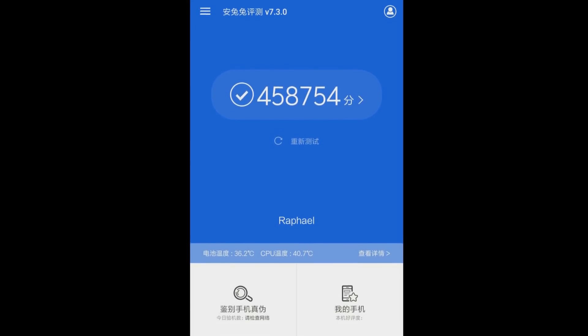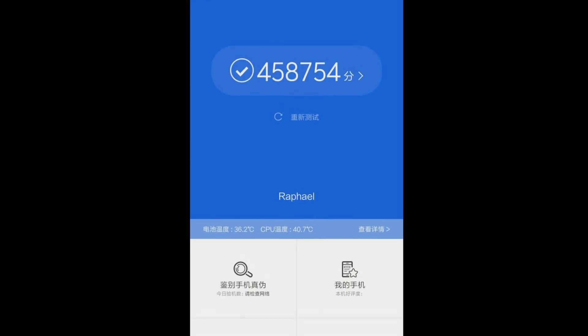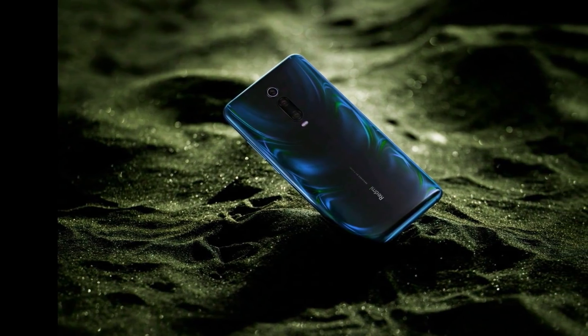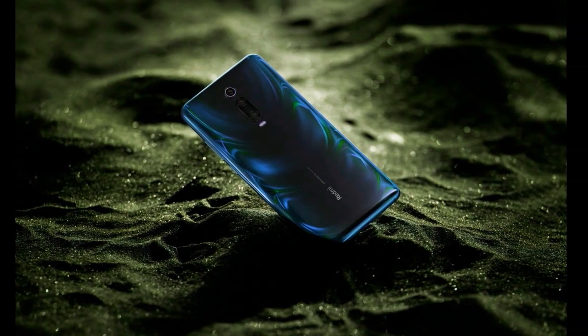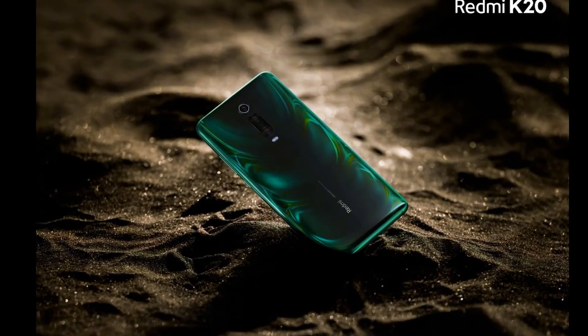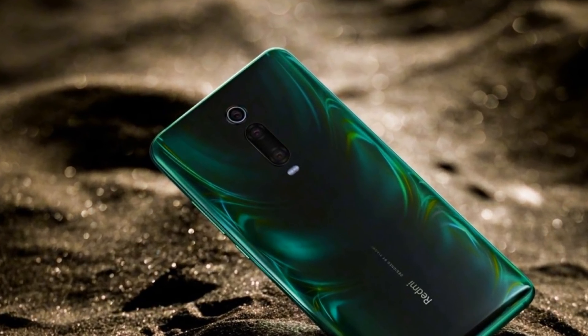A new leak suggests that the Redmi K20 Pro will come packed with a 48MP Sony IMX586 camera and 960fps slow-motion recording support. On AnTuTu, the Redmi K20 flagship killer manages to score as high as 458,754.